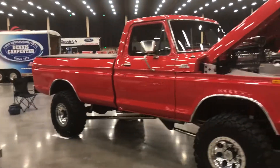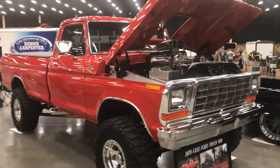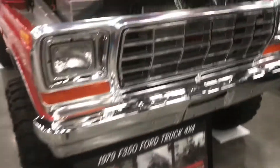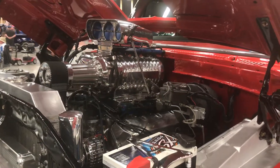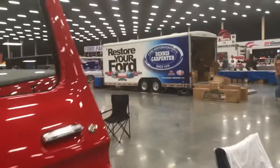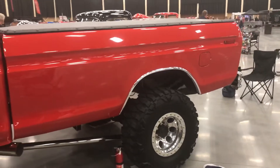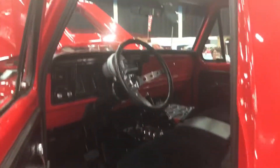Hey everybody, just making a quick video. We're here at Pigeon Forge with the '79 F-350. You can see we got a little placard for the show. There's the 572 fuel-injected Hemi. We're here at the LeConte Center in Pigeon Forge, with the door open so people can see inside.